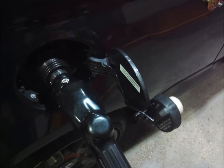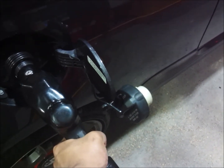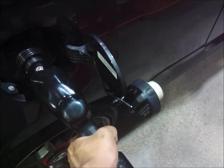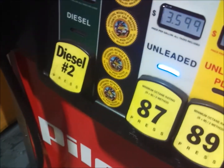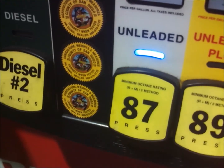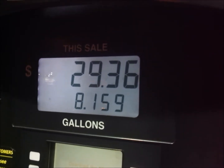Two-click method, as always. 8.159 gallons added of 87 octane.